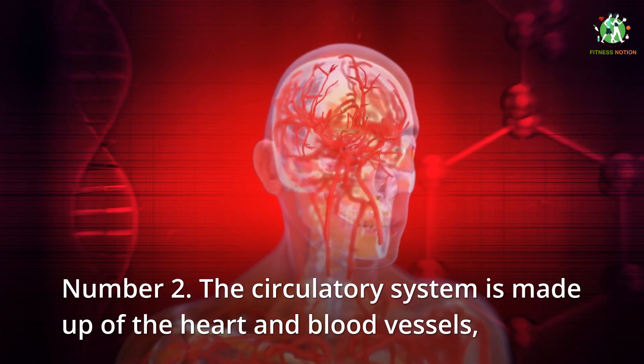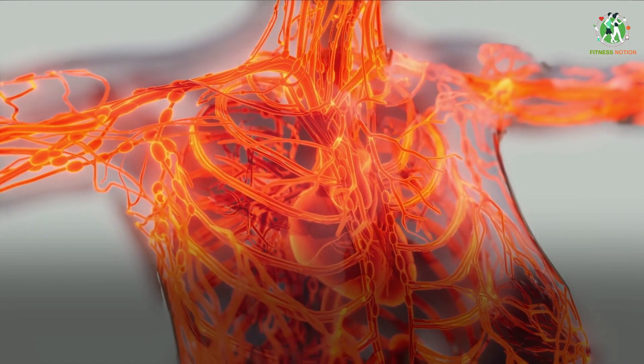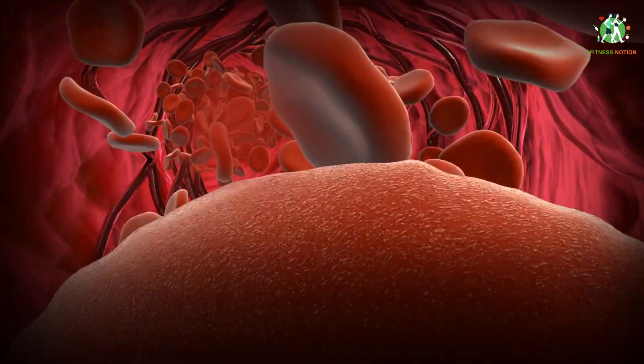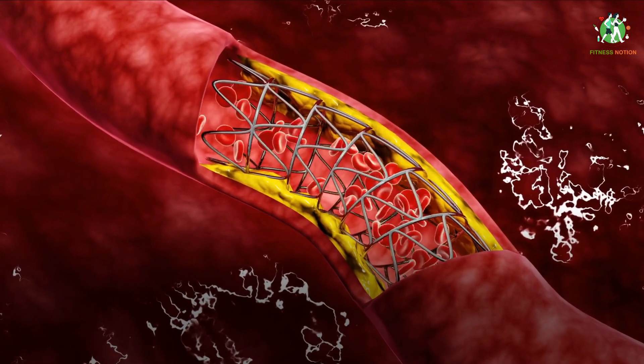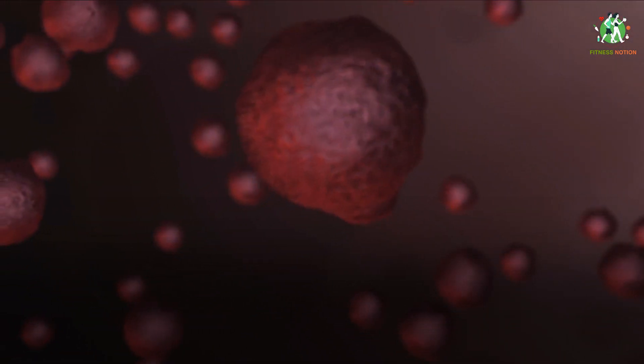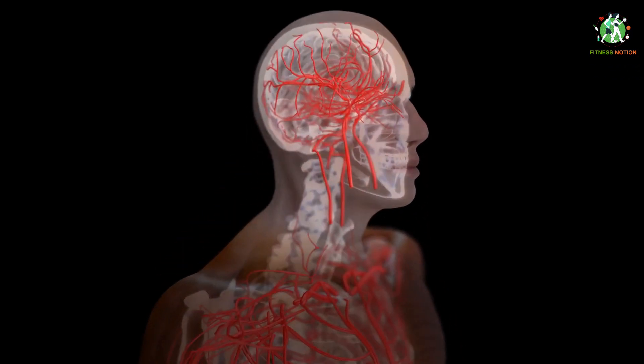Number 2: the circulatory system is made up of the heart and blood vessels — including arteries, veins and capillaries. This transport system is powered by the heart and transports oxygen, fuel, nutrients, waste products, immune cells and signaling molecules such as hormones from one part of the body to another. There are two types of blood circulation circuits in the human body: the pulmonary circuit, which pumps blood to the lungs to receive oxygen and eliminate carbon dioxide, and the systemic circuit, which transports blood away from the heart to the rest of the body. Blood is a fluid that transports cells throughout the body, including those from the spleen and bone marrow.